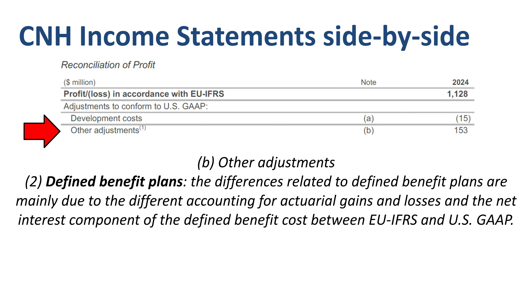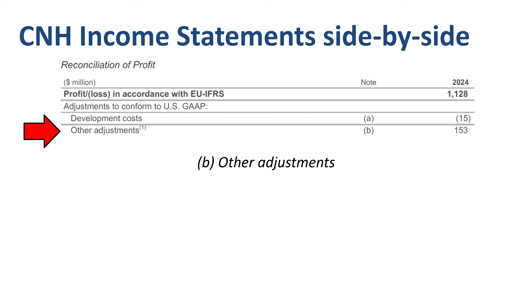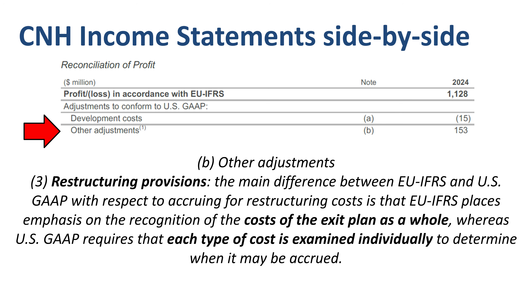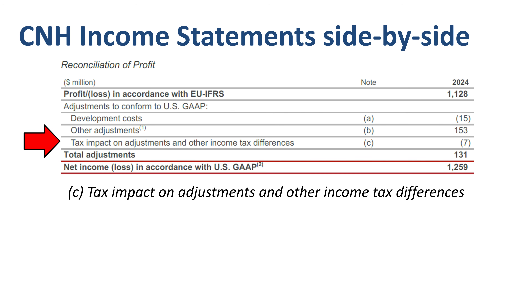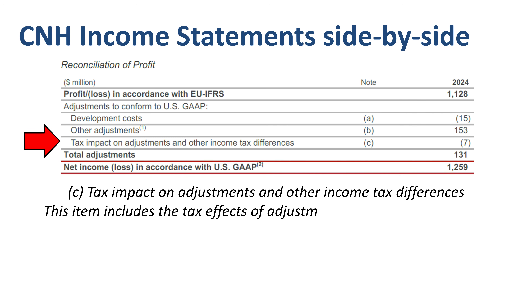Two: defined benefit plans or pension accounting — slightly different between US GAAP and IFRS, leading to a P&L effect of $19 million in 2024. Three: restructuring provisions. IFRS places emphasis on the recognition of the costs of the exit plan as a whole, whereas US GAAP requires that each type of cost is examined individually to determine when it may be accrued — a $16 million P&L effect in 2024. The difference in treatment of development costs, as well as these other adjustments, leads to a tax impact, and on top of that there are differences arising in the accounting for deferred tax assets and liabilities.